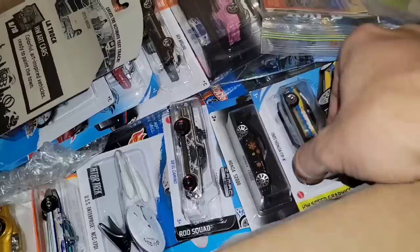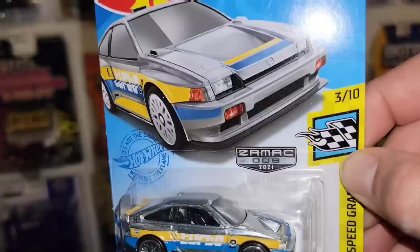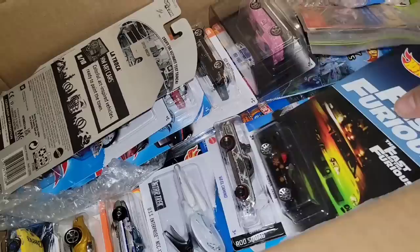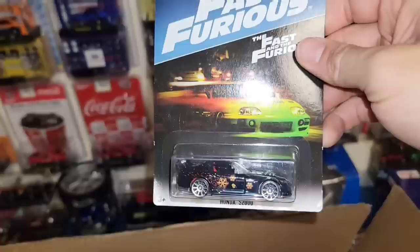Next we have the Zamak CRX, the '85 — this one's number 8 out of 2021's release. I do have this one, but it's good to have more. I'll keep this one carded just in case.